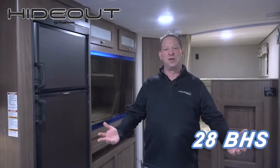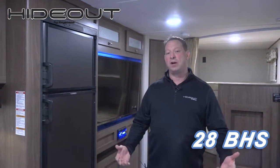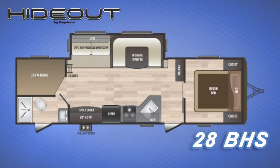Thank you for going through the 28BHS Hideout Luxury Travel Trailer model with me today. If you want to check out more, please go to our website at www.keystonerv.com or visit your local Hideout dealer.